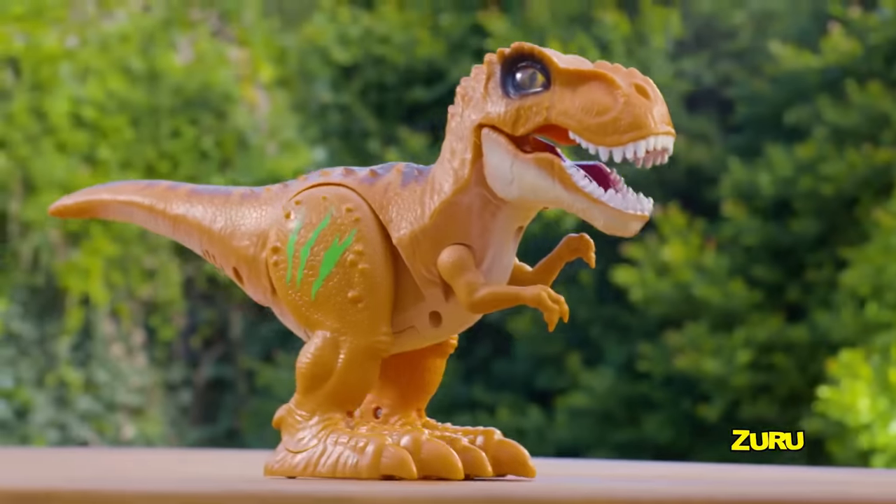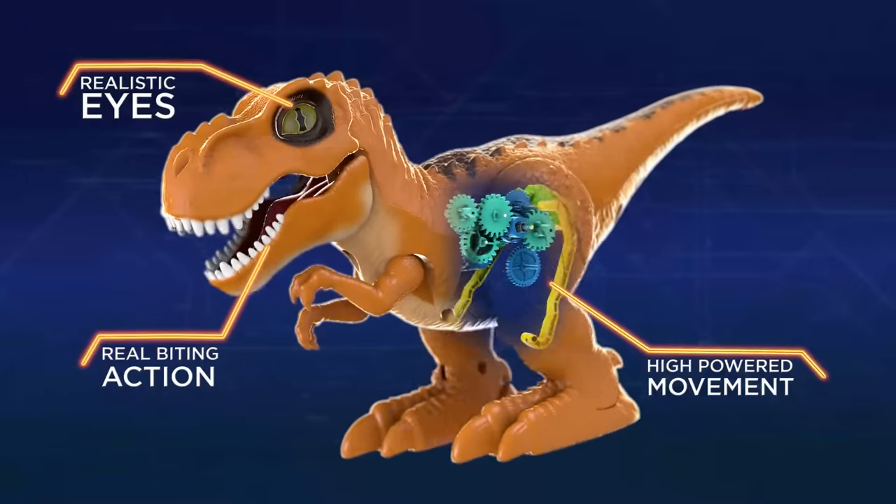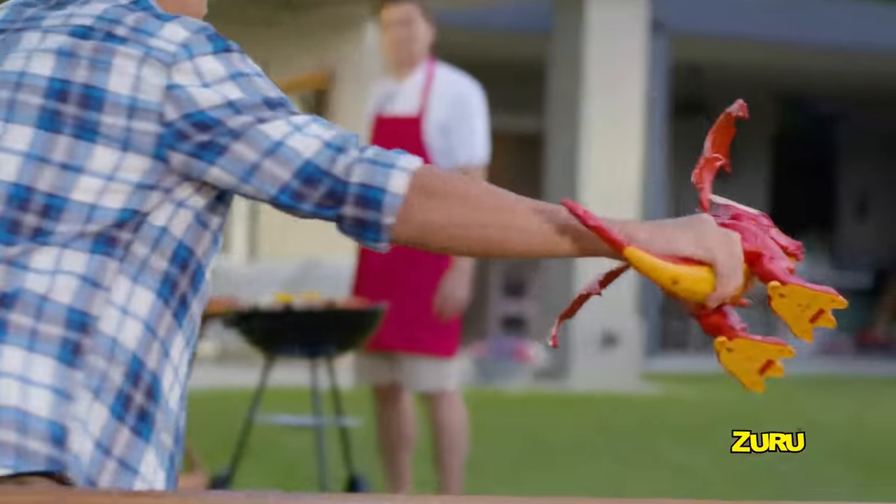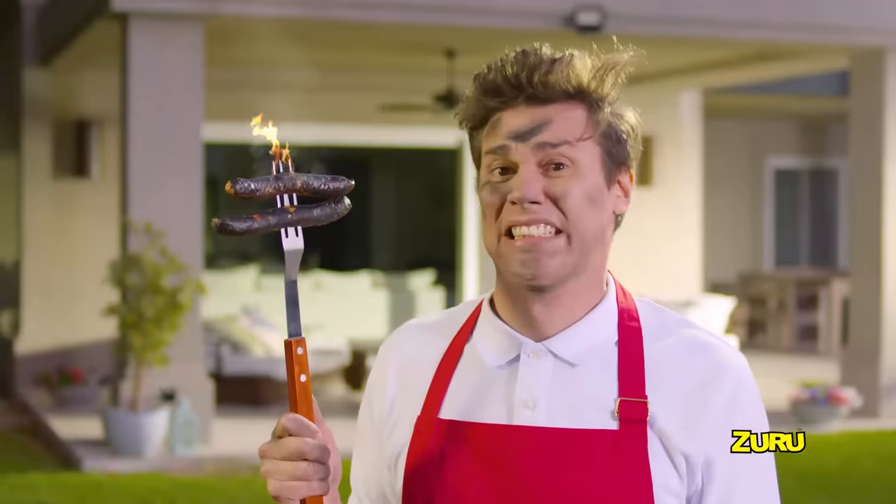Robo Alive! What's that? Zuru Robo Alive T-Rex stomps, chomps, and roars just like real. Now the ultimate battle is on. They're more than alive. They're Robo Alive!